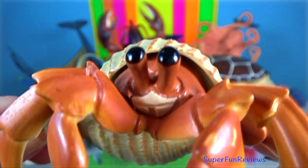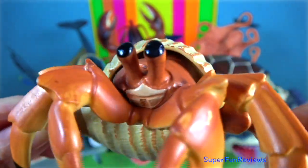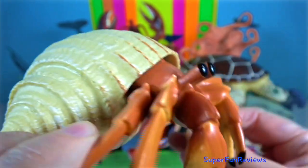Hermit crab. They have adapted to occupy empty scavenged mollusk shells to protect their fragile exoskeletons.